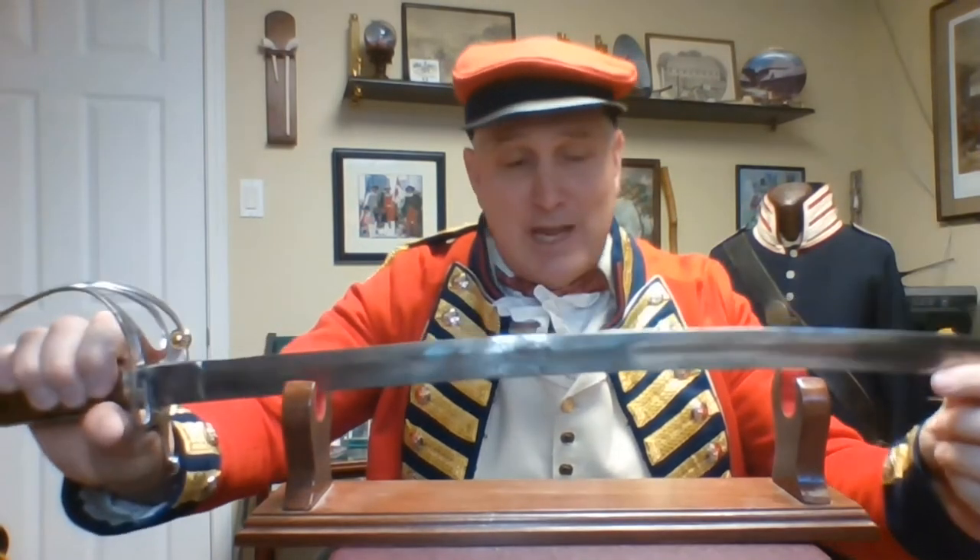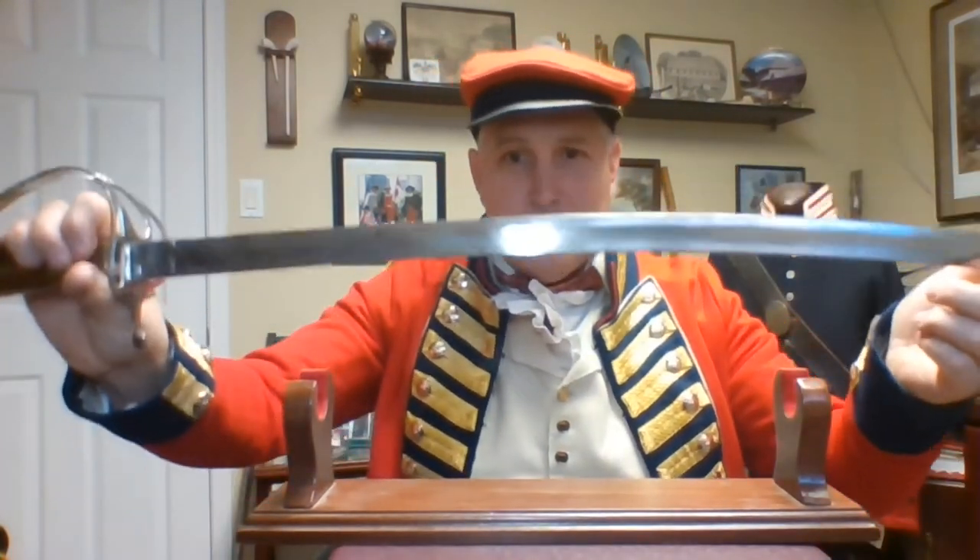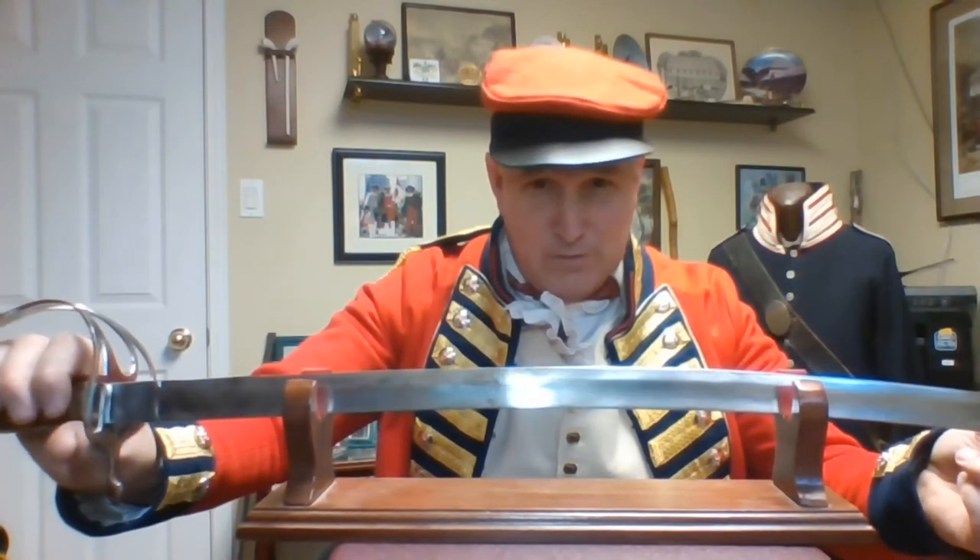The third sword we're going to talk about is a saber. As you can see, the saber is curved — it's not straight. So the first two swords I showed you do a cutting action: they cut in and you have to pull the blade back out. The saber, being a curved sword, slices. It's actually a more lethal weapon than a straight sword because the force of your cut keeps the blade slicing through, causing way more damage than a regular straight sword would do.